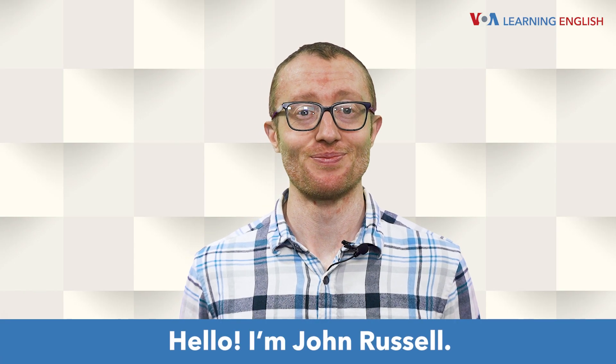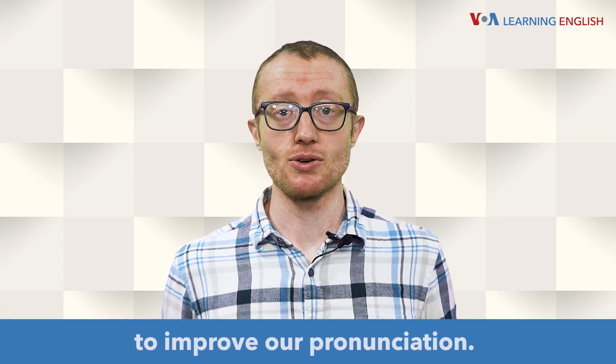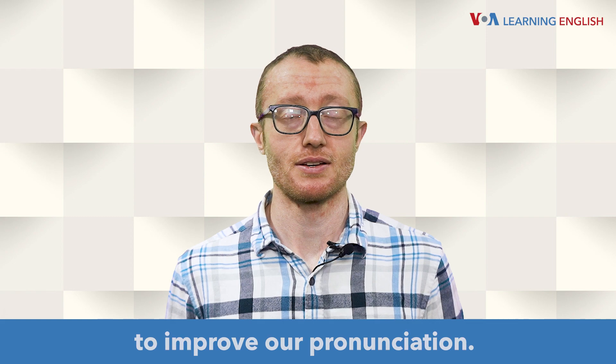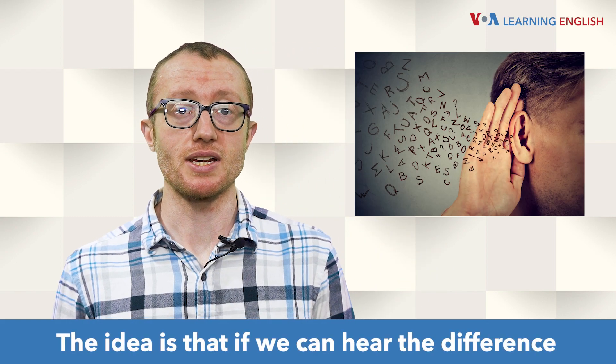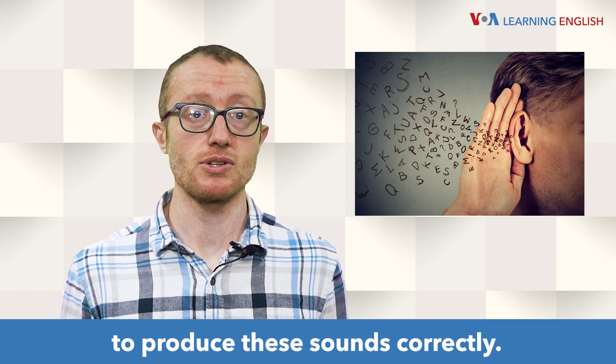Hello, I'm John Russell. We can use different kinds of listening exercises to improve our pronunciation. The idea is that if we can hear the difference between sounds, then we will be more likely to produce these sounds correctly.